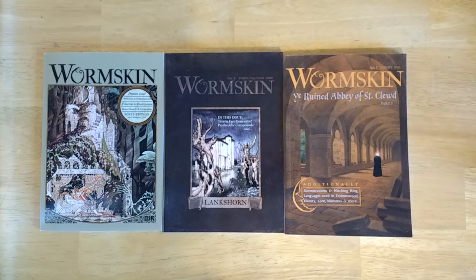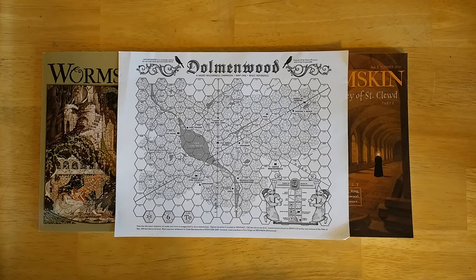The setting is called Dolmenwood — a fairy tale style setting set in a magical forest. It reminds me a lot of old fairy tales, Grimm's fairy tales and things like that. There's a kind of quaintness to it, a little bit of whimsy, but a lot of darkness and cruelty at the same time, like a lot of old fairy tales.